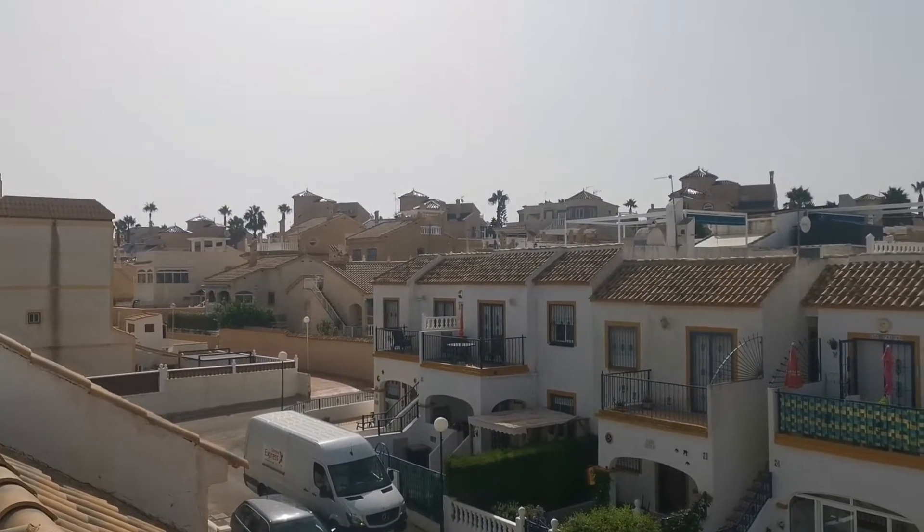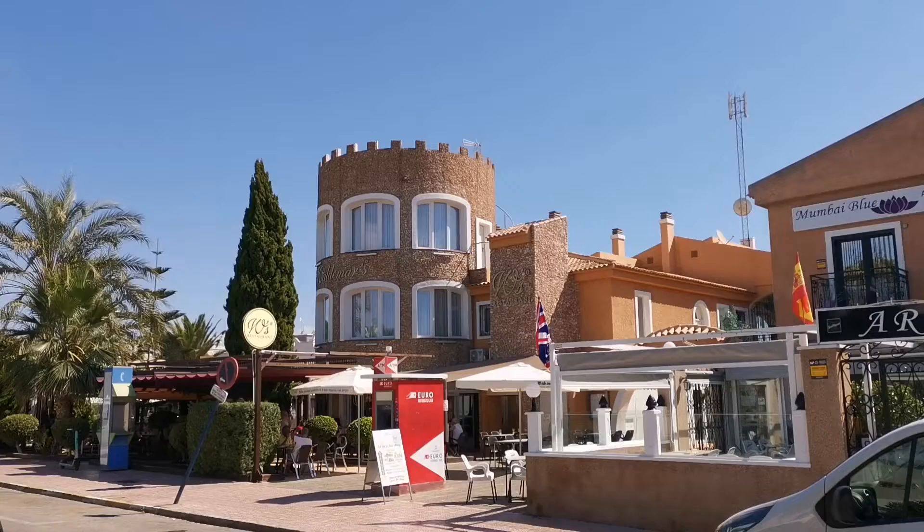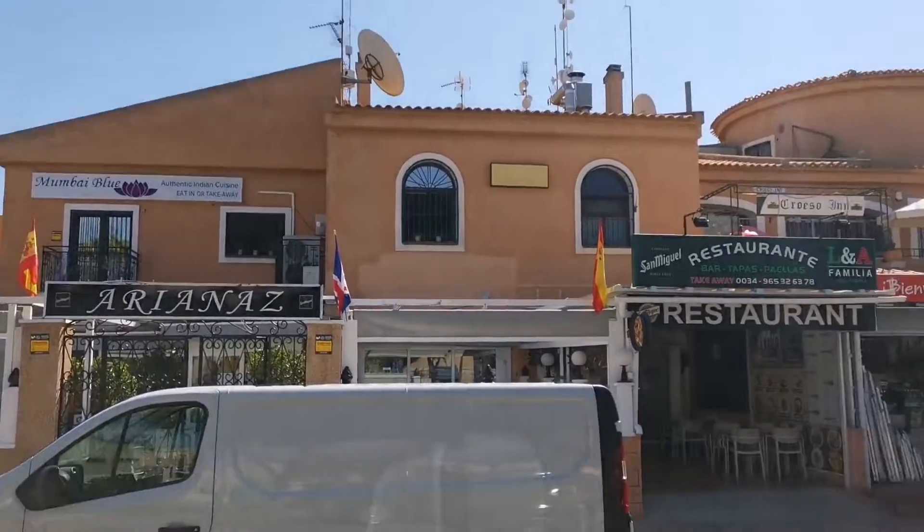Have a wonderful day. That's La Florida right there.